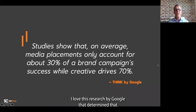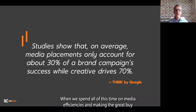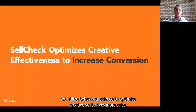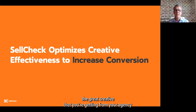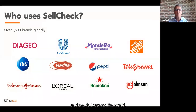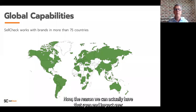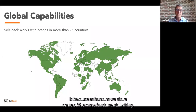I love this research by Google that determined creative is actually driving 70% of a campaign's performance. Think about that — when we spend all this time on media efficiencies and making the great buy, our creative has a real opportunity to get turbocharged. That's what we do at SellCheck: we utilize behavioral science to optimize creative so it drives more sales. We do that for more than 1,500 brands across more than 75 countries. The reason we can have that span globally, regardless of brand or cultural differences, is because as humans we share the same fundamental wiring — our human operating system.